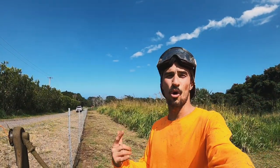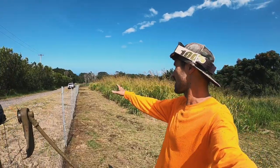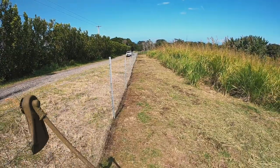All right, it's looking so much better. We just spent the last two days here in Hawaii clearing along the fence line. We weed whacked, weed raked, and it is looking 8,000 times better.